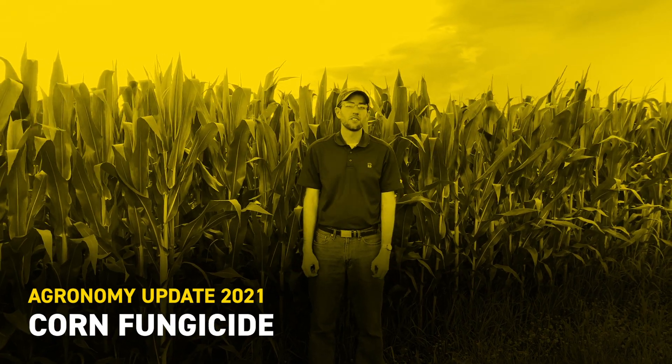I'm Mike Hanewald, field agronomist with VEX Hybrids. Here in a corn field, we've got a field of 5140 that we're standing next to today, just starting to shoot tassels. A lot of our corn in northern Ohio has either already tasseled or is beginning to shoot tassels and is approaching that critical stage of pollination.